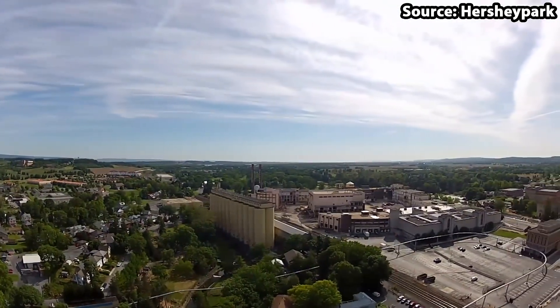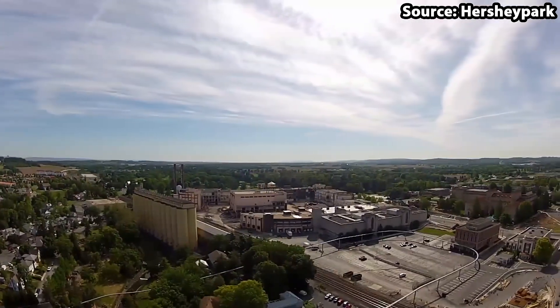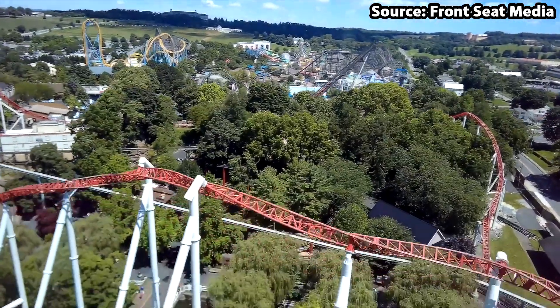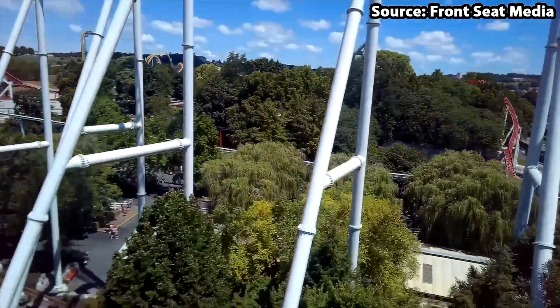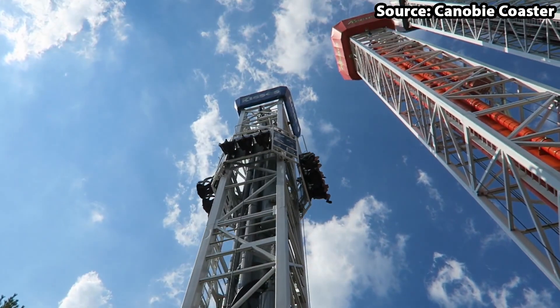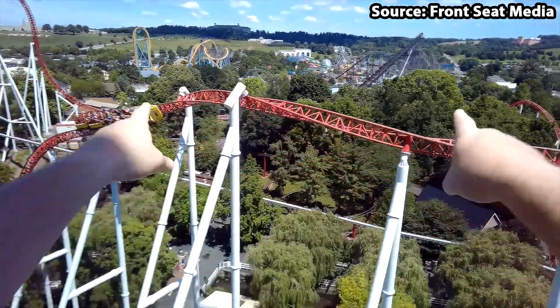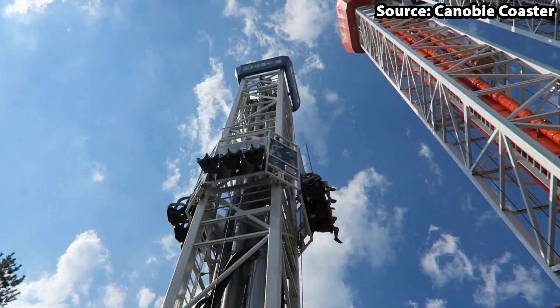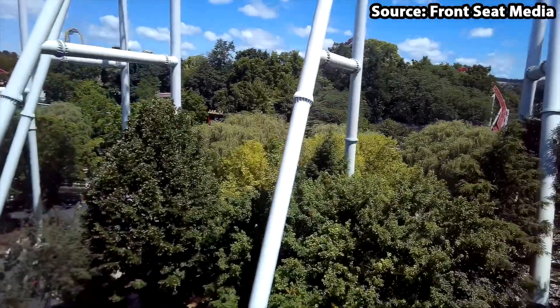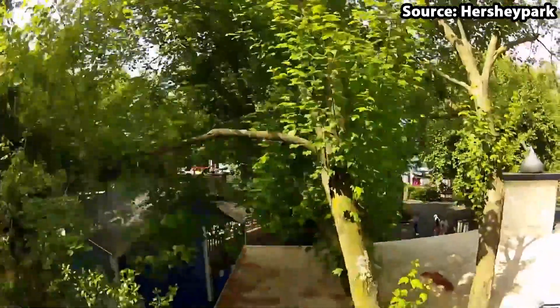But do not let these yummy names fool you, as one of the towers is a standard drop tower, but the other two are very, very different, as instead of just dropping you down, you will be shot up into the air, blasted to the ground and bouncing non-stop, causing even the biggest thrill seekers in the group to let out a little scream.